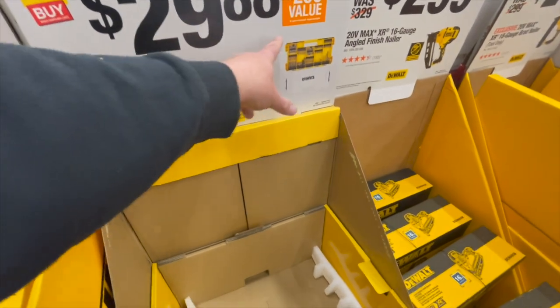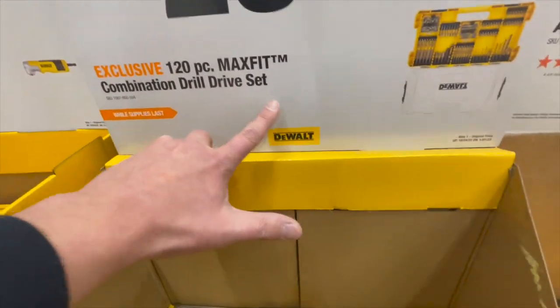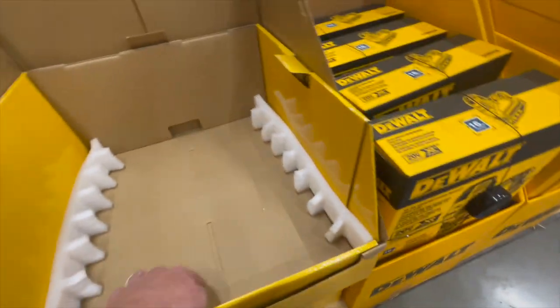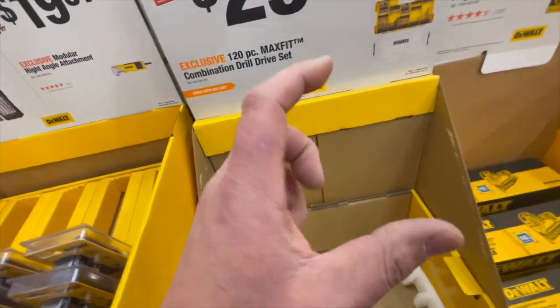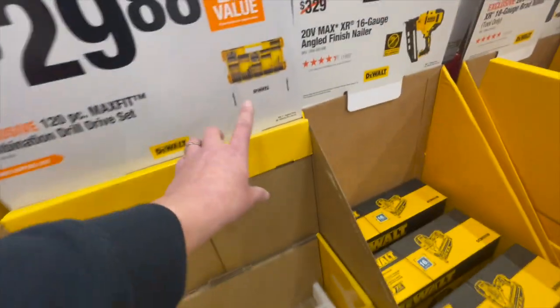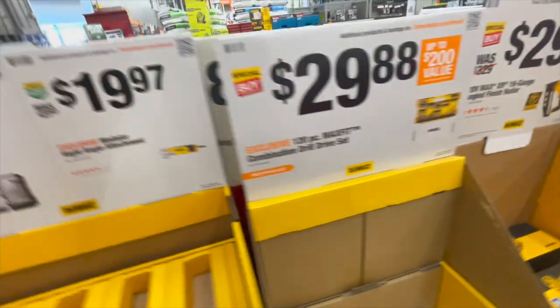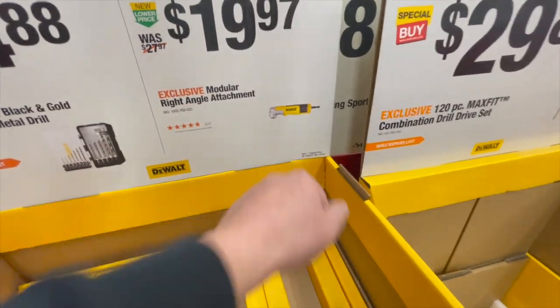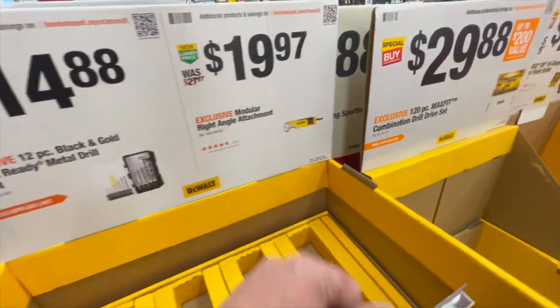$29.88 for the 120-piece Max Fit combination drill drive set. That was a hot seller — I knew it would be since the first tool sale walkthrough. I knew this one would be a hot seller because everyone loves that case. $19.97 for their modular right angle attachment. I did videos on that already.